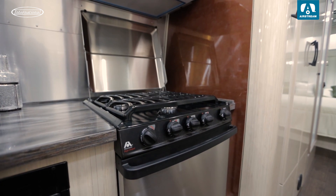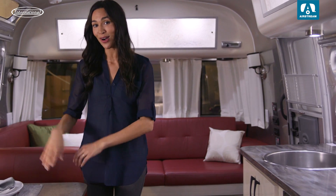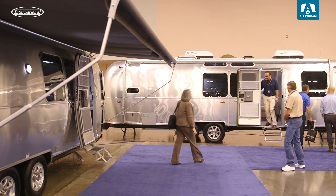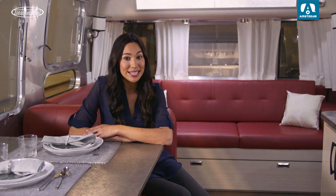Whether you're cooking up some lentil soup on the hideaway stove or relaxing on the plush ultra-leather couch, it's sure to be pleasant and serene. Thanks so much for joining me for your exclusive sneak peek at the Airstream International Series.